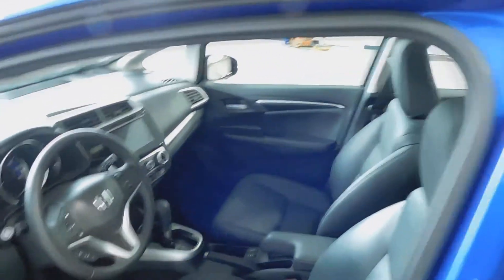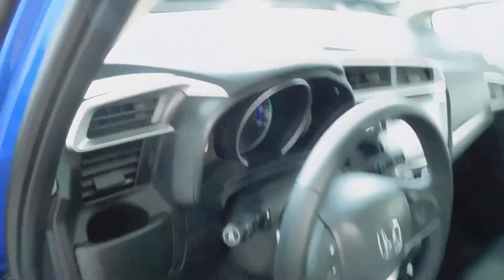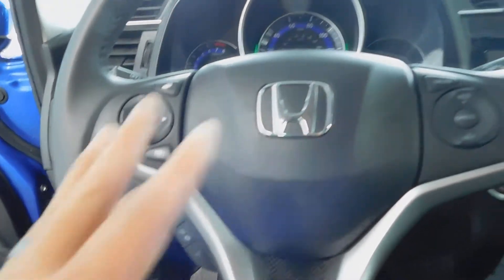We'll go ahead and jump on the inside where you can see it's very clean. You've got your power windows, locks, and mirrors. The leather is in excellent shape — no rips, tears, stains or burn holes. On the steering wheel you've got your mounted controls for your menu options, cruise control, and Bluetooth.